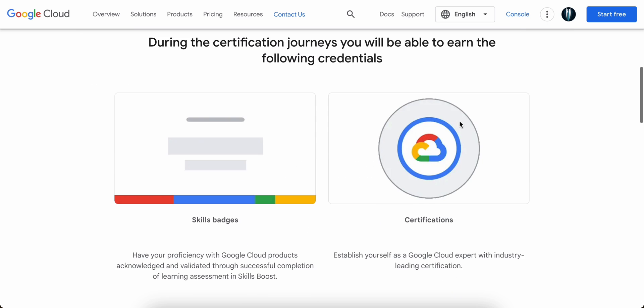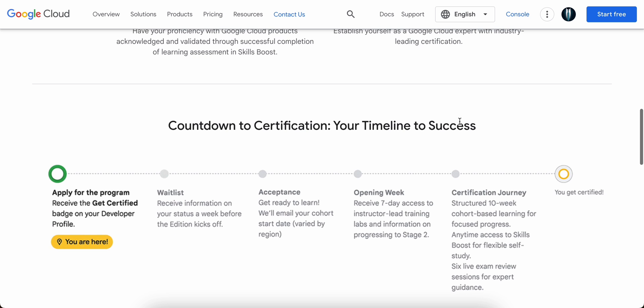The email will say you are being whitelisted or that you are on the waitlist. Once you apply you will be under the whitelist, and if you get accepted you will be in the acceptance stage. I am currently in the acceptance area. Seven days before the program kickoff I'll get all the necessary emails required to start in this cohort.